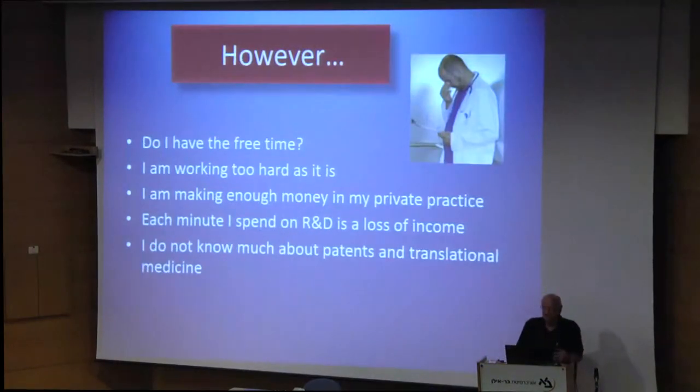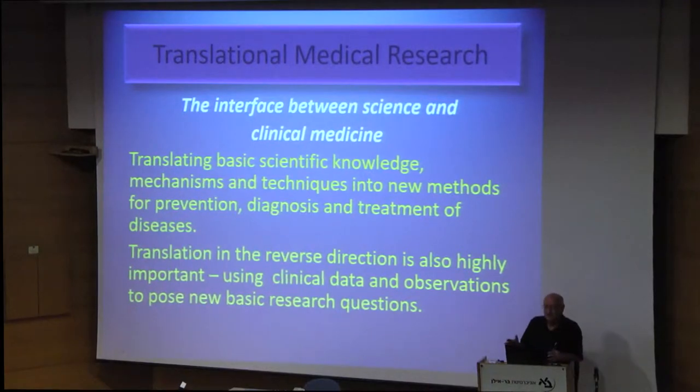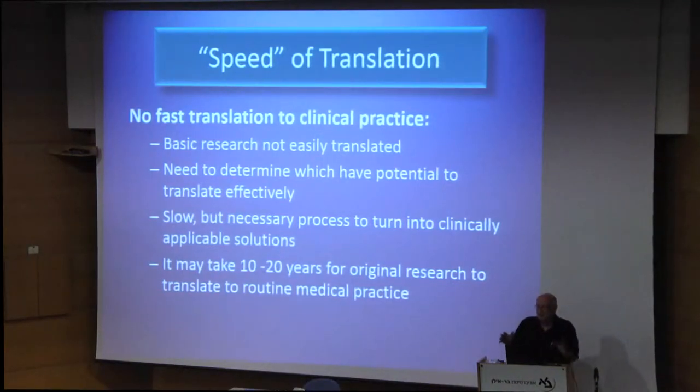So, easy, isn't it? But it isn't. It takes time. I have no time, I'm working hard. My private practice is doing very well, thank you. But each minute I spend on research is time I'm losing money in my clinic. And I don't know much about how to develop things. Translational medical research is taking basic scientific knowledge to develop new methods for treatment of diseases. But don't forget the results of translation backwards — you take clinical data and think about finding ways of treating diseases. But one thing I can tell you in front: it's never fast. It takes years and years, especially from basic research like the lecture we just heard about amblyopia.